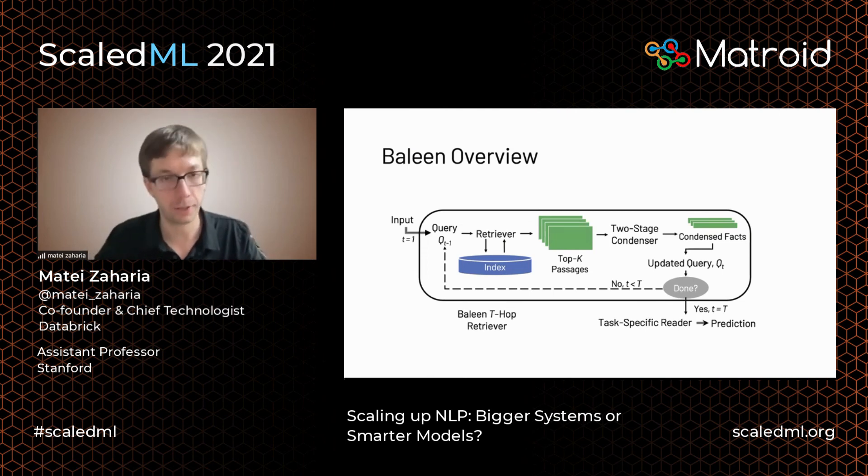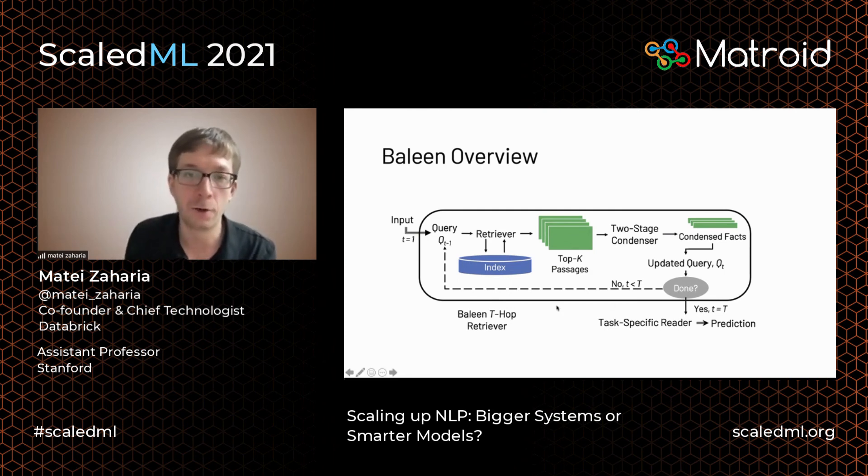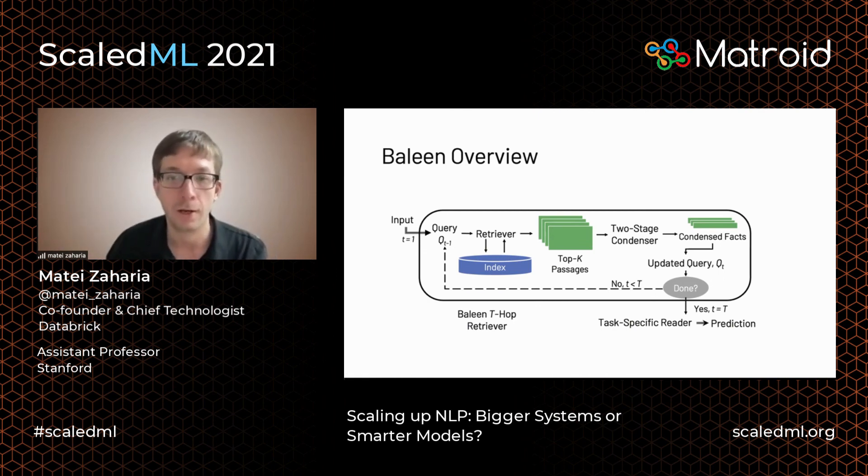The Baleen system works in rounds: a retriever takes the query and finds some passages; a condenser looks at the question and all passages and summarizes them into condensed facts; those facts are concatenated to the query to create an updated query; and if you can answer the question you're done, otherwise you search again. Once you've collected enough facts, a reader processes them all and produces the final answer — in this case, whether the claim is true or false.